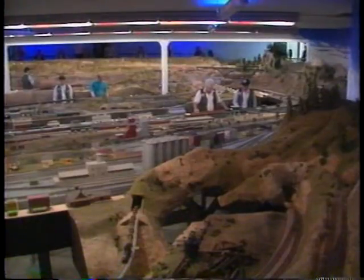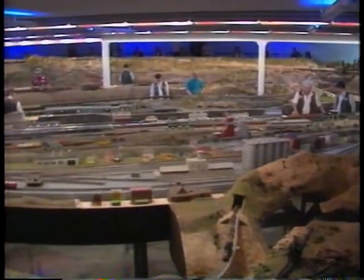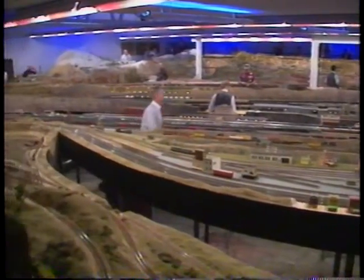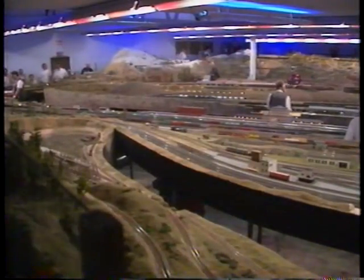The railroad is housed in a 5,000 square foot former factory building. 30,000 feet of code 100 steel rail have been laid on 500,000 custom made cross ties and ballasted with ground walnut shells. This totals over 10,000 feet of hand laid track.